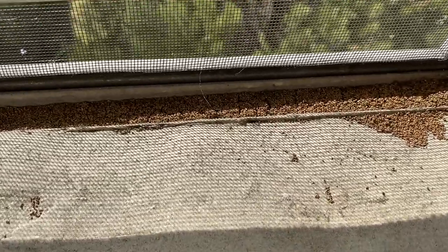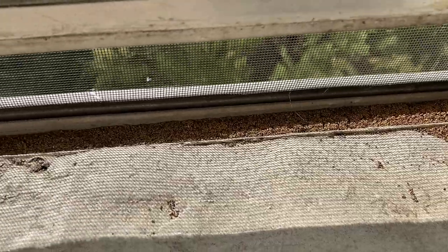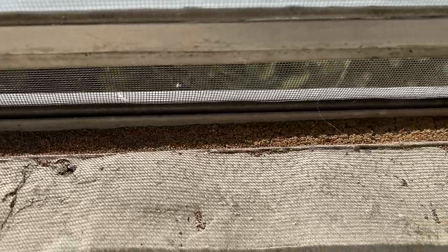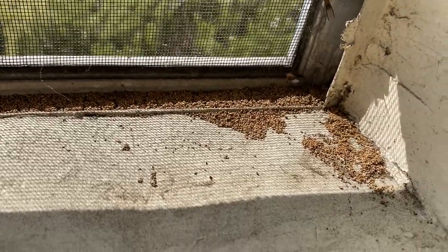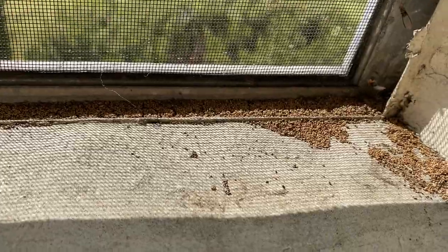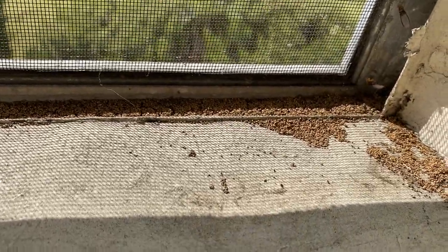These are termite droppings, also called frass — not to be confused with termite eggs. Eggs are found in the nest and you won't see them; they can be underground or in the wood of the house or even furniture, depending on the type of termite. Eggs are translucent in color, almost see-through. Droppings like this are brownish in color and can look like sawdust, coffee grounds, or very small pellets. Fresh droppings have a moist appearance while older droppings have a dry appearance. Even if you see no termites at all but you see these droppings, that's definitely a sign of an infestation.